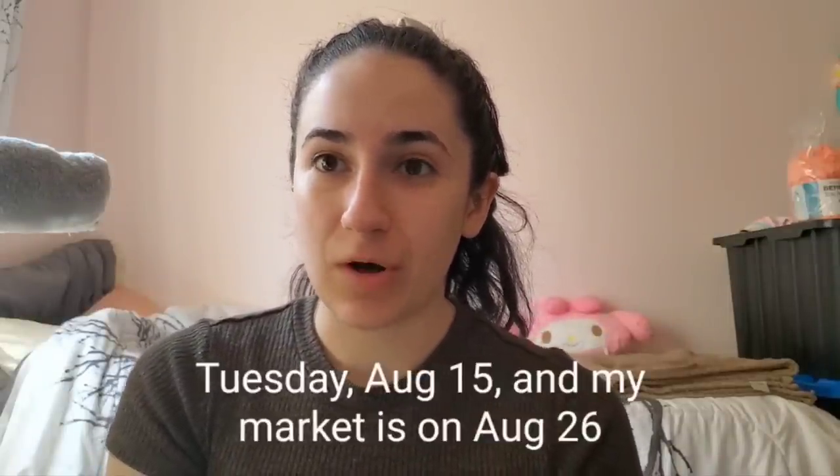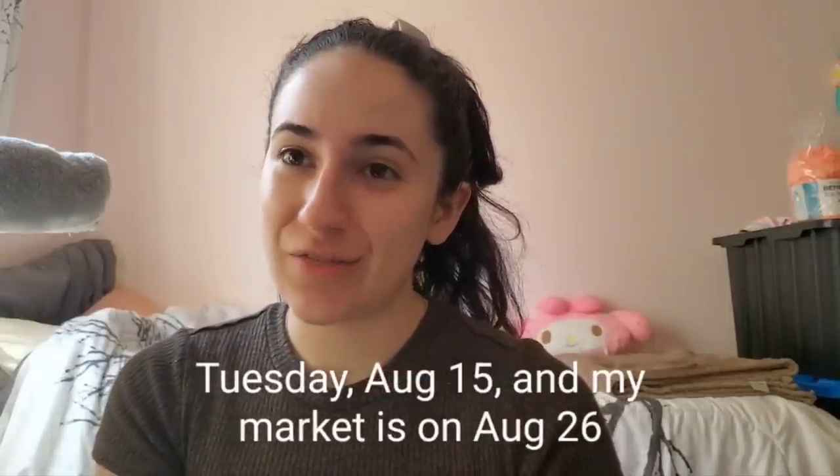Hi guys! I'm Jingo Crochet and in today's video I'll be sharing with you everything that I made for my upcoming market. It's currently Tuesday at 4 p.m. and my market's on Saturday and starts at 3 p.m. I'm first gonna show you guys what I have leftover from my previous markets, then what I've made so far, and throughout the week I'll show you what I've made each day.